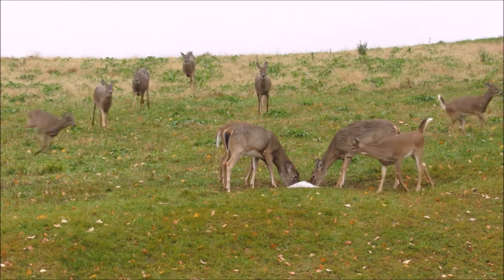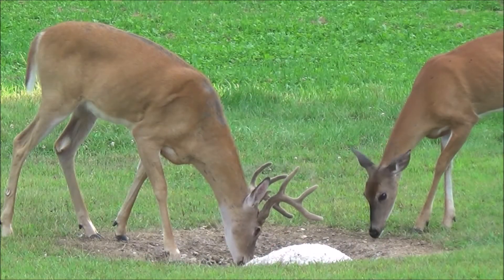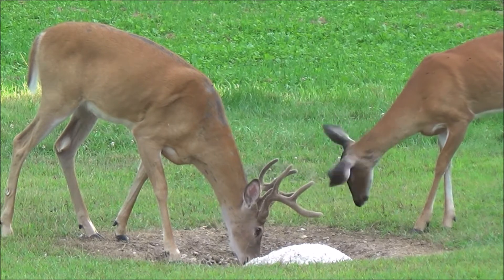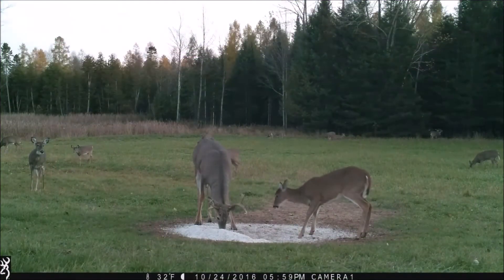Mighty Deer Natural Rock can be fed in a pile on the ground, poured over stumps, or mixed with corn or other grains. You can spread it by hand or with feeders. It can be fed with apples, sugar beets, hay, molasses, or your favorite feed.